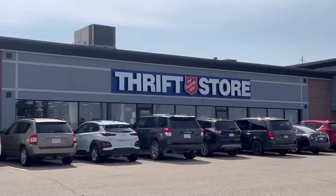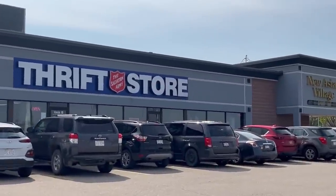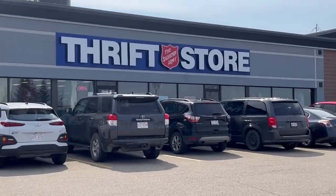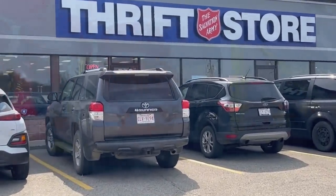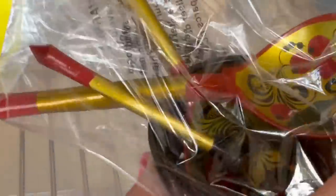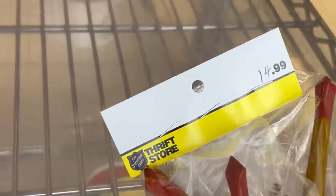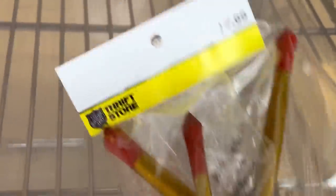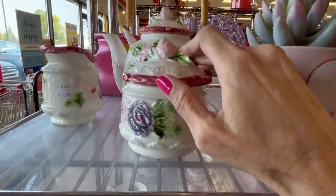I'm pretty sure I've never been to this Salvation Army before and I don't know if we're still in Edmonton, but we'll see what we can find here. A little Russian set — I think that's Russian. Is that $14.99 or $4.99? I think it's $14.99. Here's our cute little set.